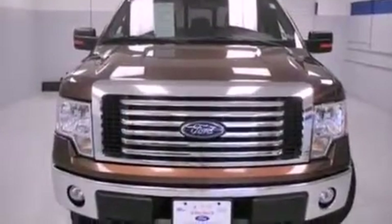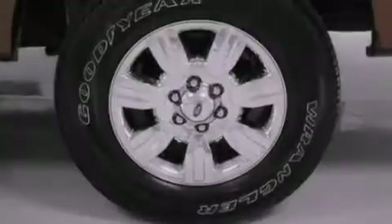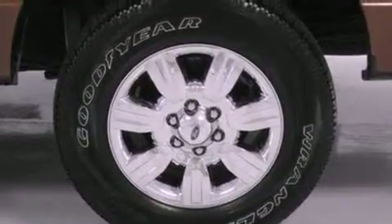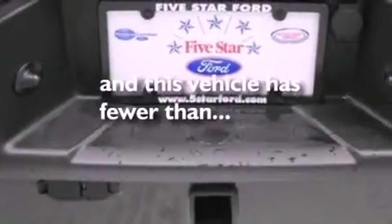The following features are also included: automatic locking wheel hubs, an engine immobilizer theft deterrent system, 12-volt power outlets, an anti-lock braking system, side curtain airbags, door reinforcement beams, and this vehicle has fewer than 29,000 miles on the odometer.